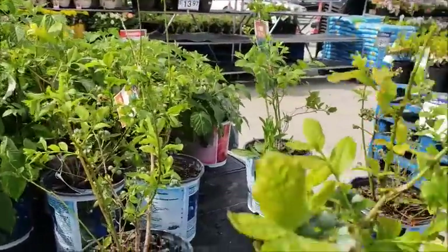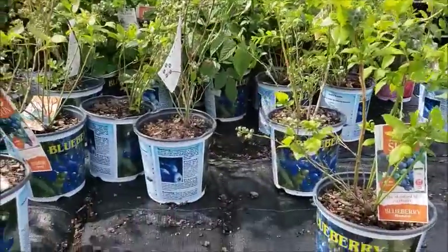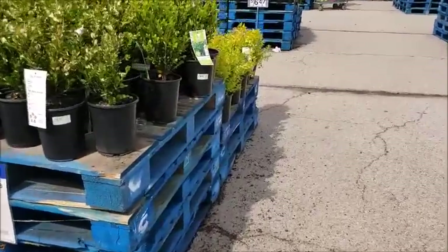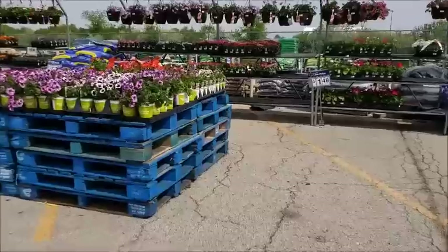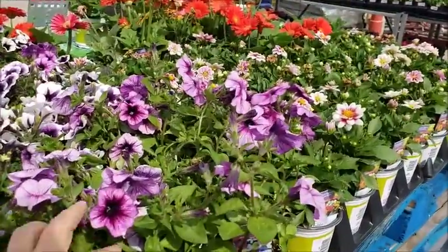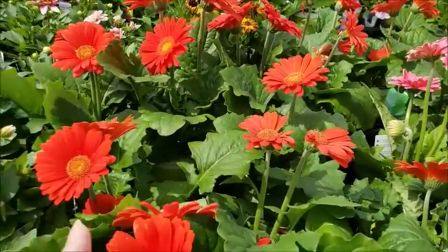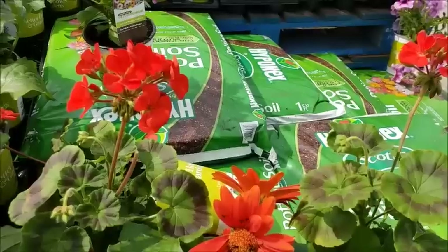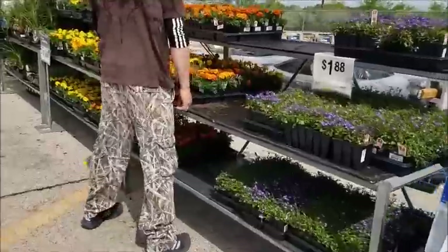We've got blackberries and blueberries — the blackberries need more acidic soil. Our grapevines are going crazy all the way across the fence. Let's look at their annuals over here. Walmart doesn't always have the best petunias, but these Better Homes and Garden ones aren't bad — they're not as good as the Proven Winners. Look at these Gerber daisies — I like them, but they just don't bloom for long. That's their only downfall. Geraniums, I like those too.